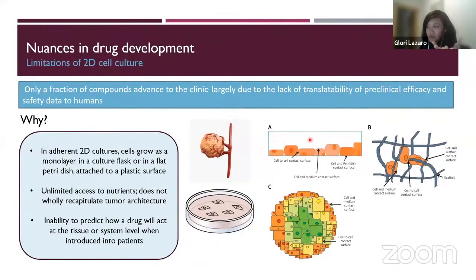Also, if you grow cells on a dish, they have unlimited access to nutrients — the soup full of proteins and glucose. But that's not how it really is in the body. In a 3D tumor, the cells in the middle won't be able to access the nutrients, but the cells on the outside do. That actually affects how cells respond to drugs. We're now seeing that a 3D culture is definitely more representative of the tumor architecture in the body.